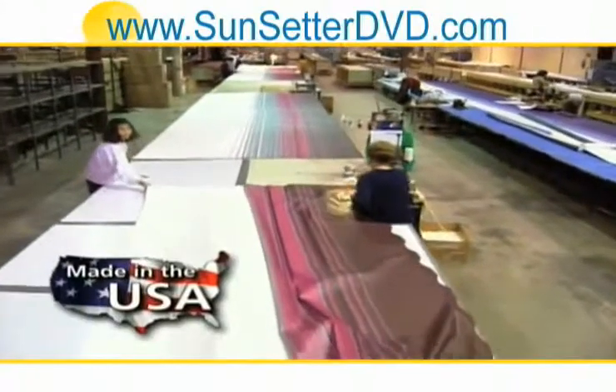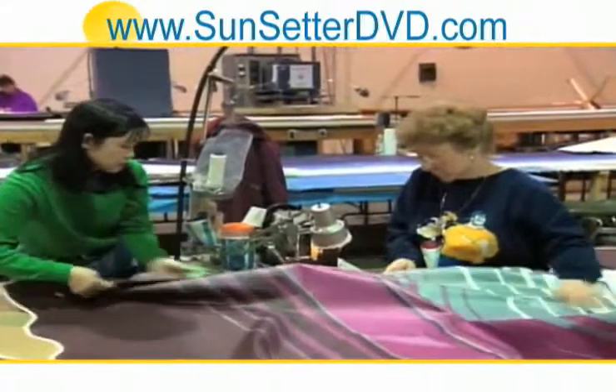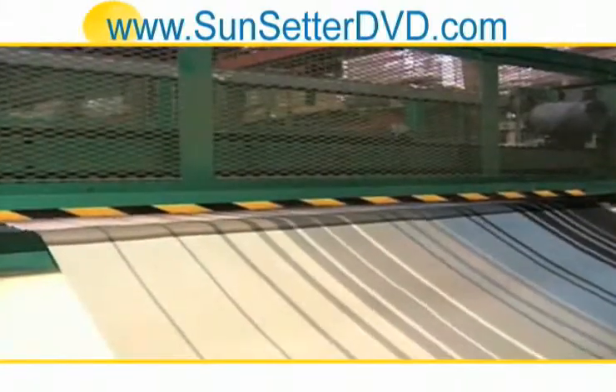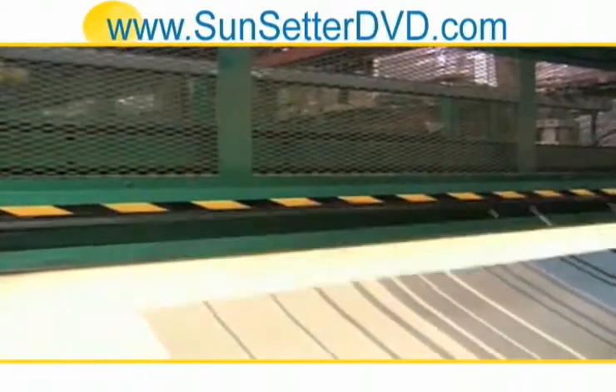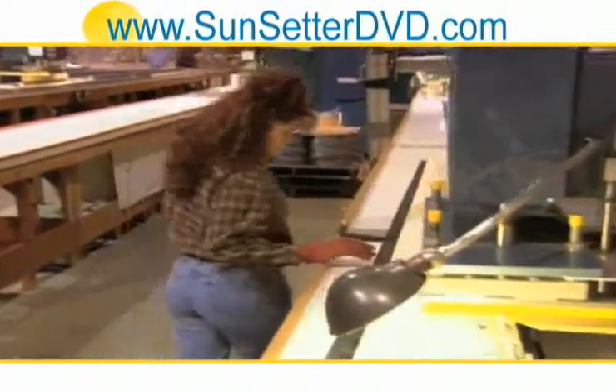We've built every Sunsetter awning right here in our state-of-the-art 64,000 square foot factory. Here, our multi-layer fabric is custom cut and electronically sealed to assure it's durable and completely waterproof.